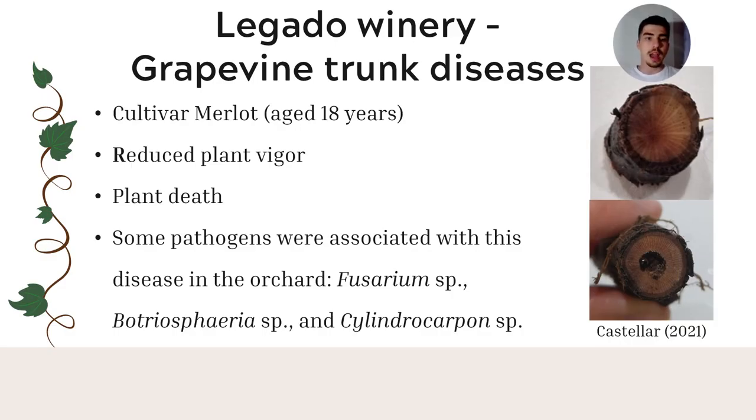As an example, a complex disease process started some years ago at the Legado winery. Grey trunk diseases are becoming a major challenge to manage, specifically in both older and young plantations of Merlot cultivars, as they reduce the vigor of the plants and cause plant death. The symptoms are observed in a circle. Some of the pathogens associated with these diseases include Fusarium, Botryosphaeria, and Cylindrocarpon.